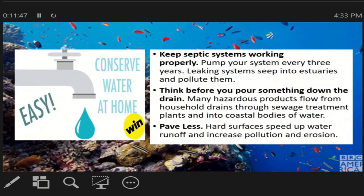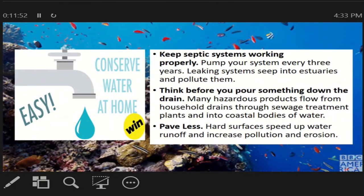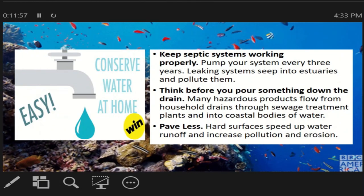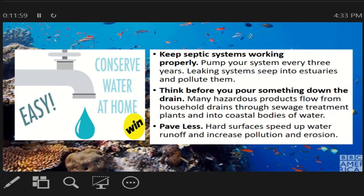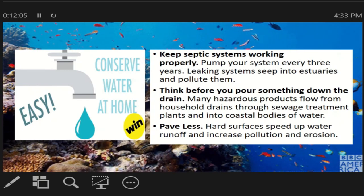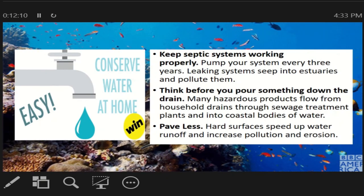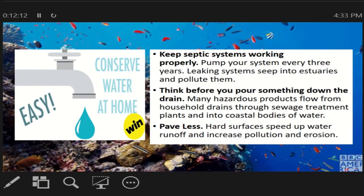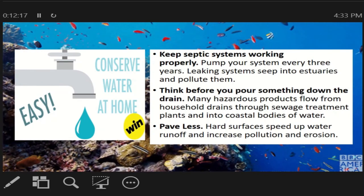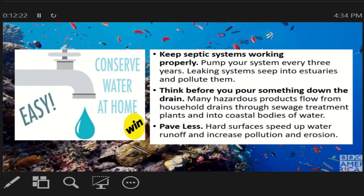Pag tayo ay nasa bahay naman, paano natin makokonserve ang water? First, keep your septic system working properly. Pump your system every 3 years. Leaking systems can seep into estuaries. Kailangan yung ating mga pozo negro ay dapat naka-pump up para hindi sila tumulo at hindi pumunta sa ating estuaries.